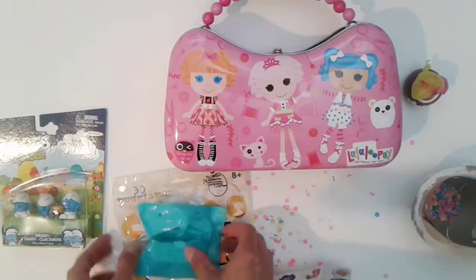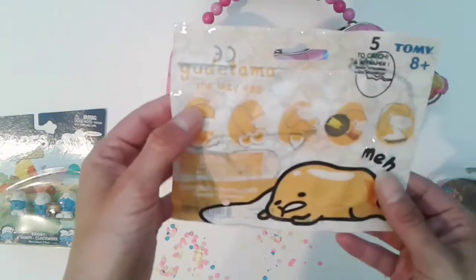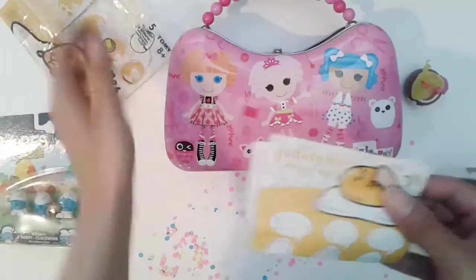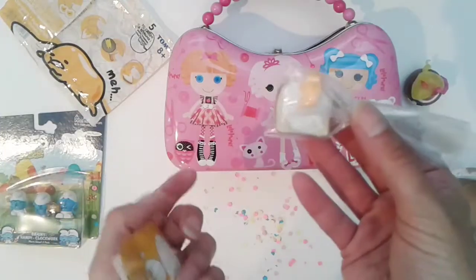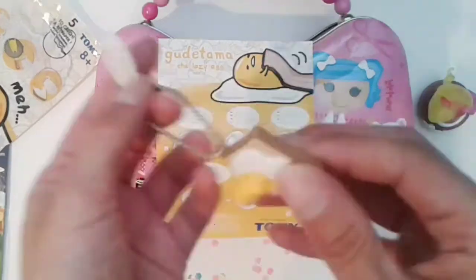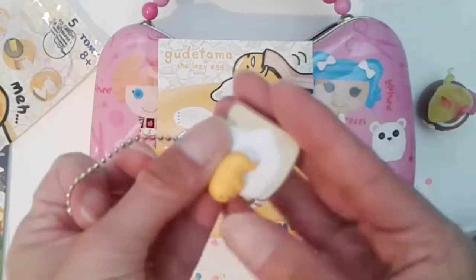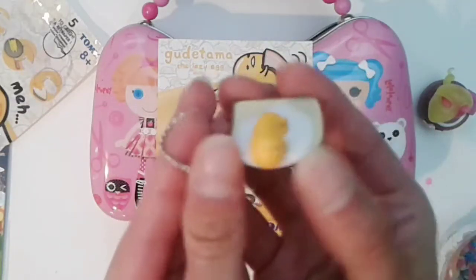Next we're going to open up the lazy egg. Let's see what we got. Oh, he's really tiny. Here he is. You can put this on your keys or on your bag. That's so cute — not bad for a dollar at Dollar Tree.